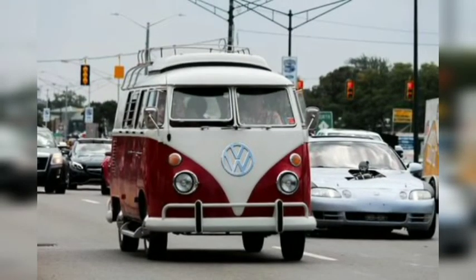Many of the Dream Cruise participants arrive in low-slung sports cars, but we were enamored with this immaculate Volkswagen Type 2, also known as the Microbus. This example sports a classic red and white two-tone look, and the passenger appropriately flashed a peace sign as they drove past.